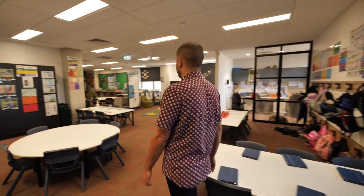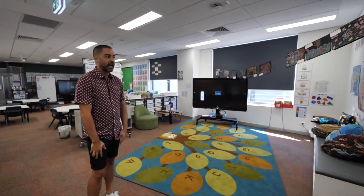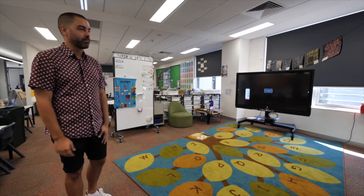Then in here we have another home area. We've got 1D — this is the third class — and they use this space along here and they have access to that breakout room as well.